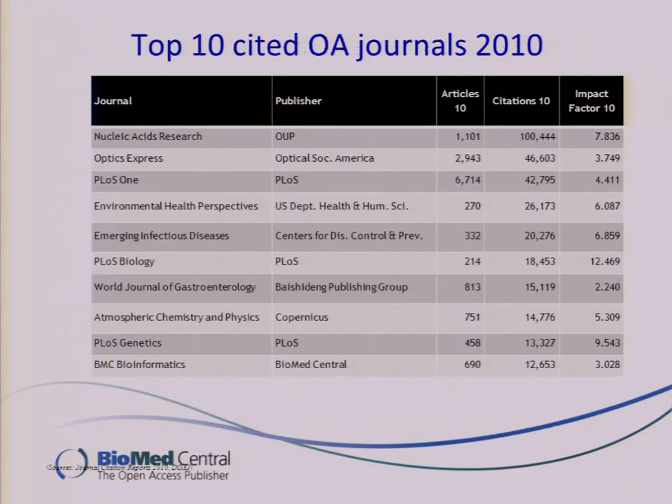Here is an example of some of the top ten cited open access journals from a couple of years ago. It may have changed a bit since. You'll see that PLOS features very heavily in here. One of our BMC series journals is listed, but it's a whole range of different journals that are in the top cited list of open access journals.